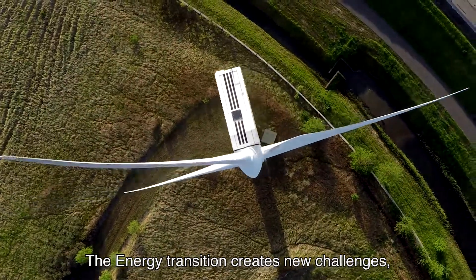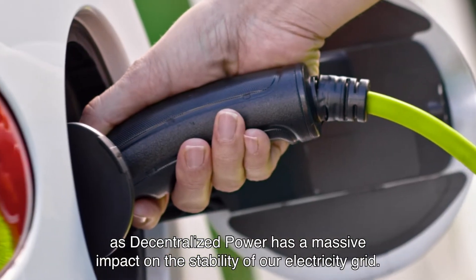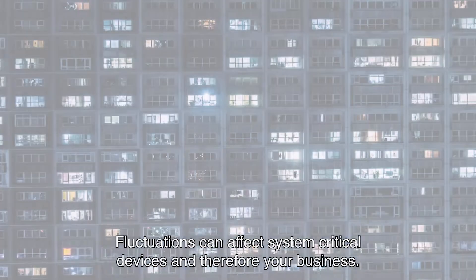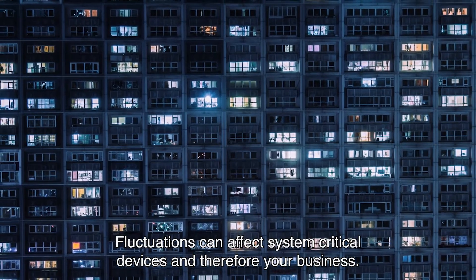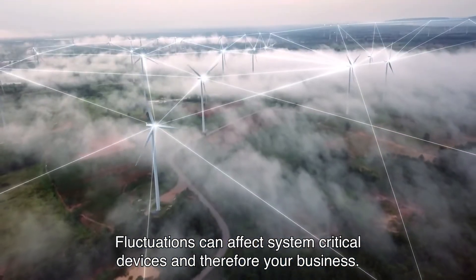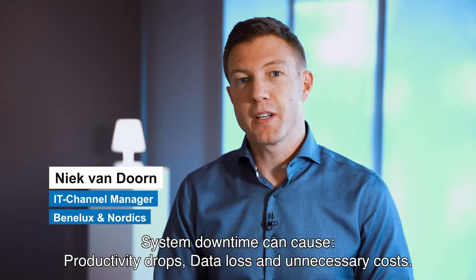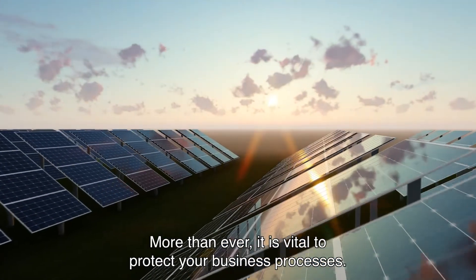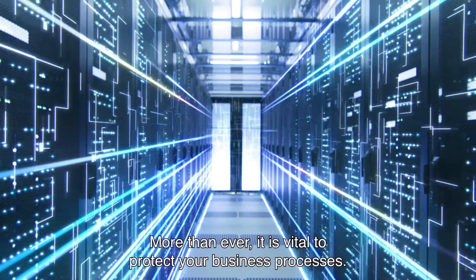The energy transition creates new challenges as decentralized power has a massive impact on the stability of our electricity grid. Fluctuations can affect system-critical devices and therefore your business. System downtime can cause productivity drops, data loss and unnecessary costs. More than ever, it is vital to protect your business processes.